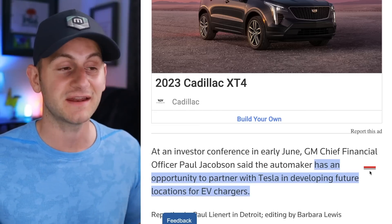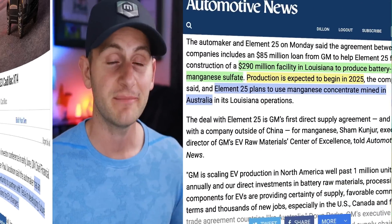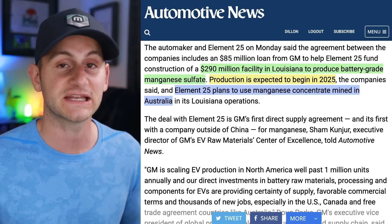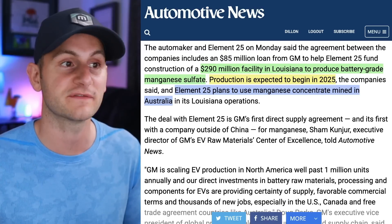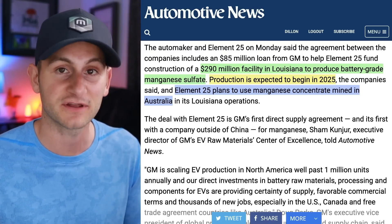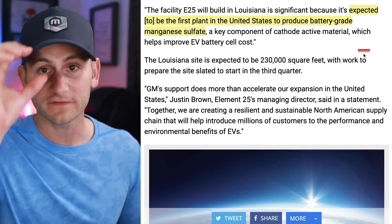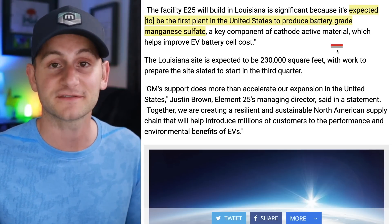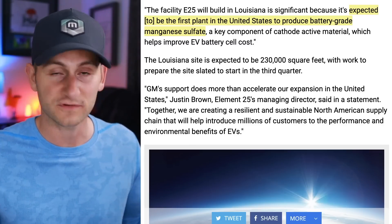GM also said it has an opportunity to partner with Tesla in developing future locations for EV chargers. Additionally, GM and Element25 just signed a deal for a $290 million facility in Louisiana to produce battery-grade manganese sulfate, with production expected in 2025. Element25 plans to use manganese concentrate mined in Australia, and GM is giving a loan of $85 million. This is expected to be the first plant in the United States to produce battery-grade manganese sulfate — good news for the future of LFP and LFMP tech.